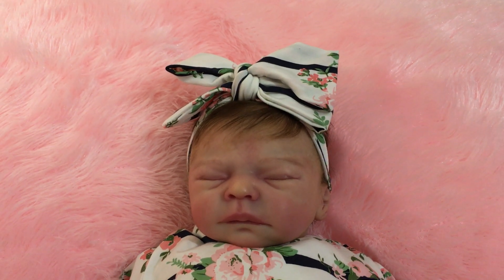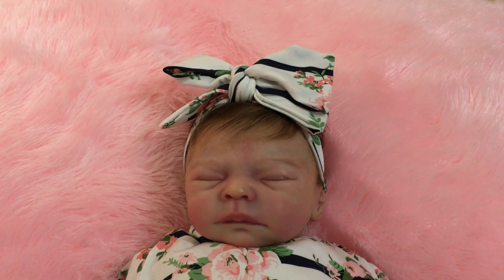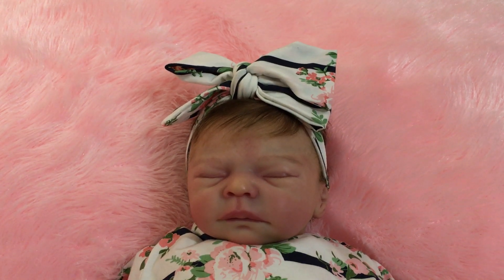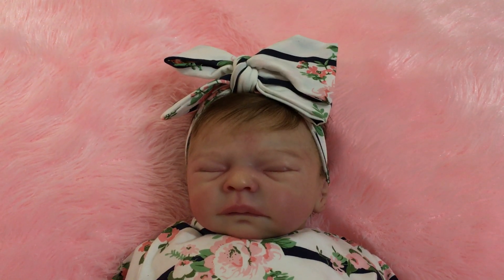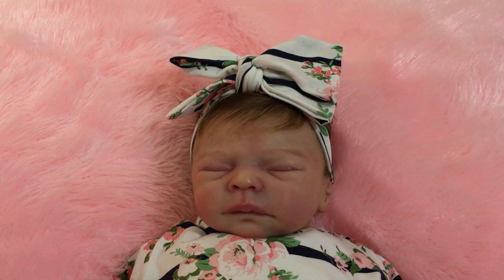You may have seen the box opening on my channel of this bub recently. Since she's been home I've had lots of fun cuddling her and changing her outfits. Today she's wearing one of the lovely sets that came in her box of goodies.